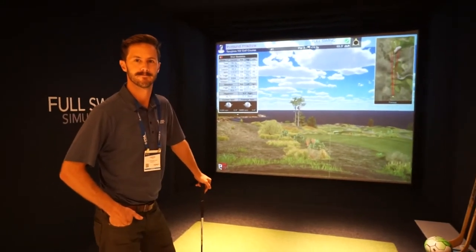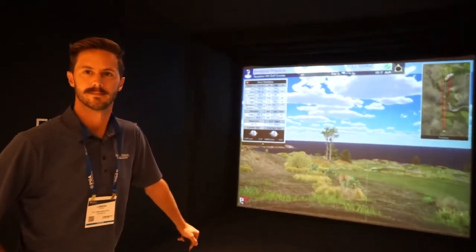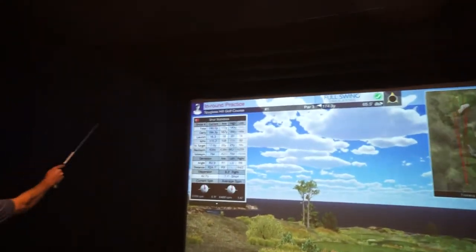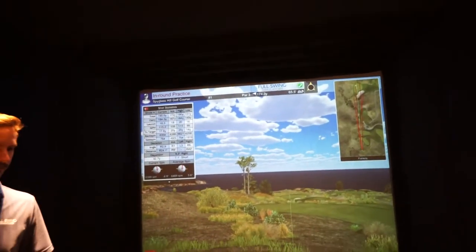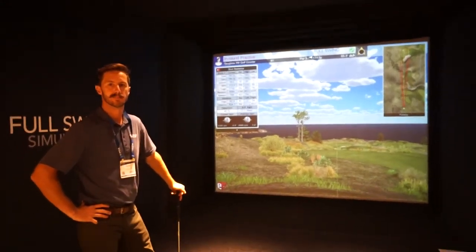The Sport series has cameras located up in the top corners of the screen and out front. We don't have them here to see that, but we do have another video available showing that. There are four cameras on the Sport series.